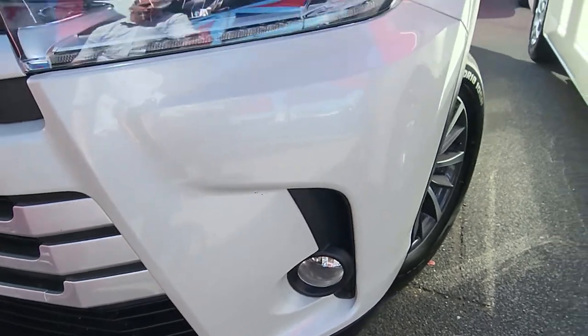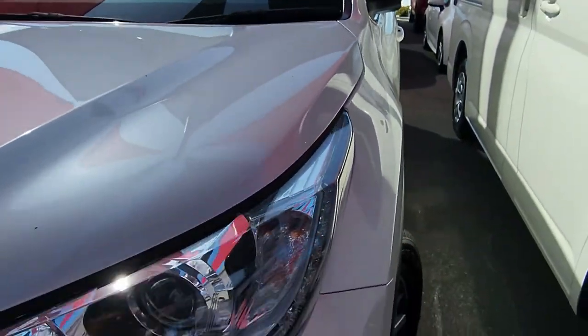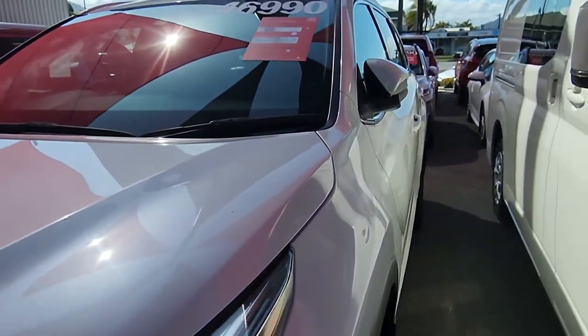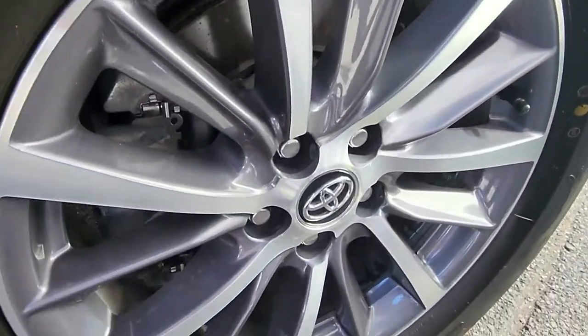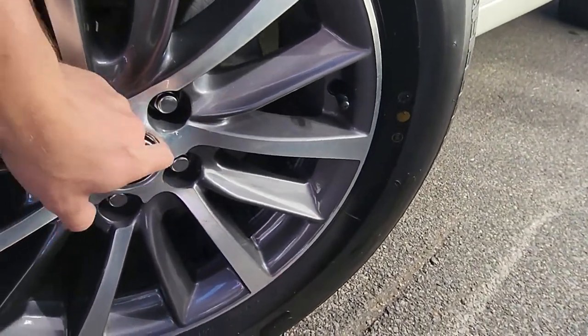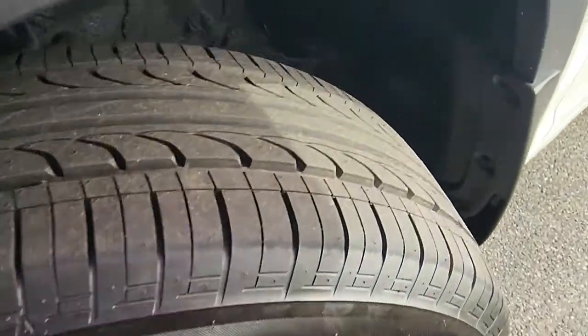As we come down again, just a couple of tiny little stone chips there, there, and there — a few little ones across the front, otherwise very tidy. You've got your daytime running lights and LEDs running up there too. Very tidy down the actual passenger side — no dents or anything like that. Over to the passenger front wheel again — just those little marks on the inside there, a little bit of grazing, but stacks of tread left.